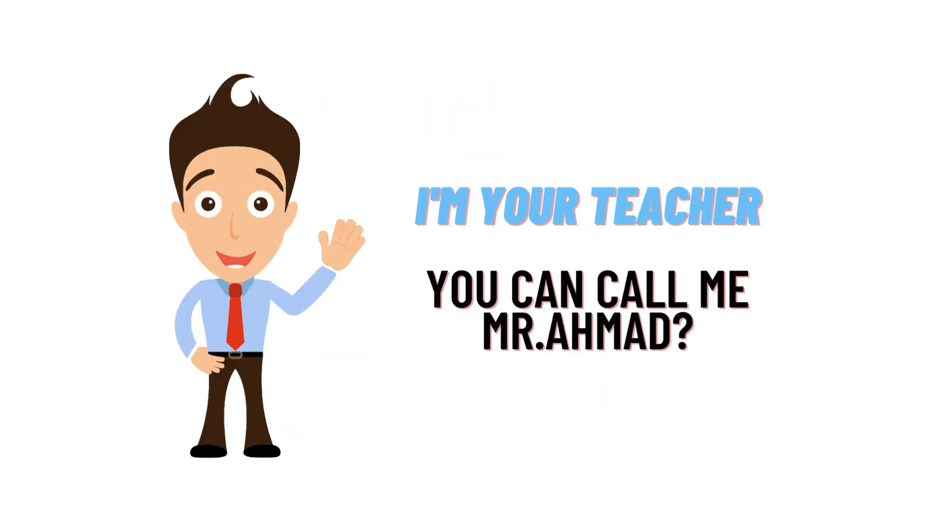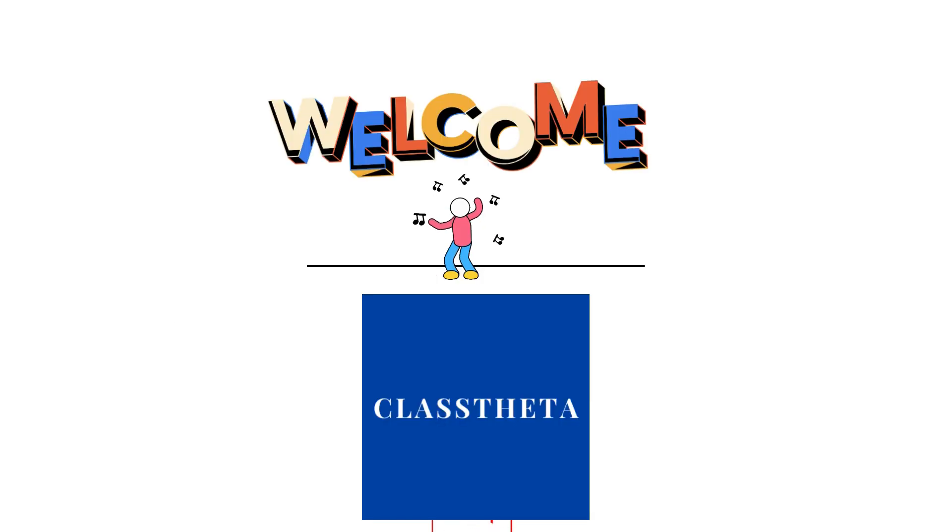Hello everybody, how are you? I am Muhammad Ahmad, your teacher here, and I will be teaching you different questions and answers. I welcome you on clashtheater.com where we will be discussing questions.